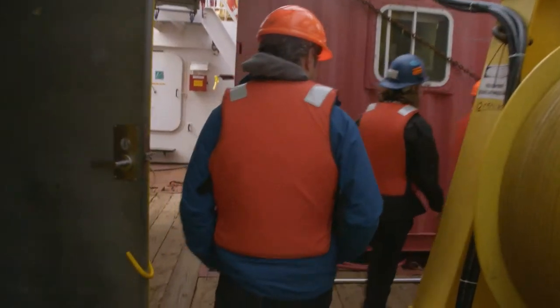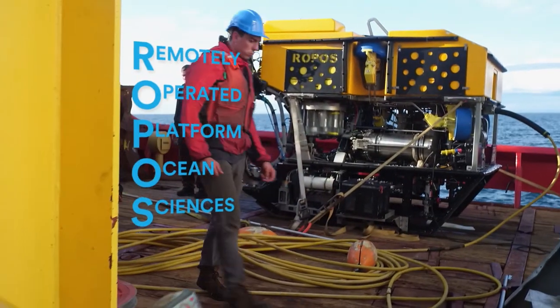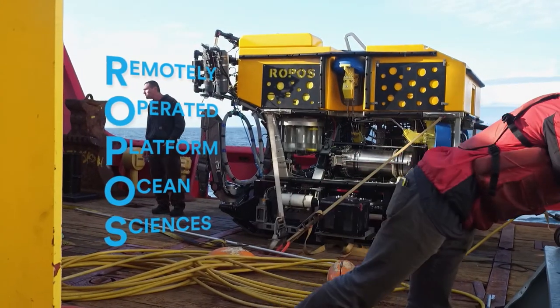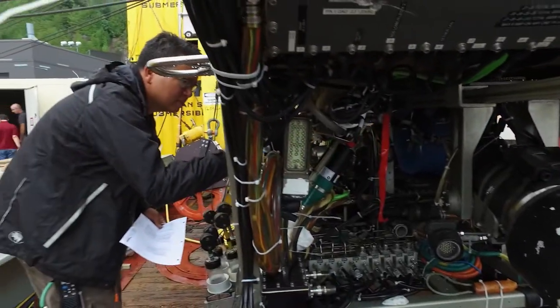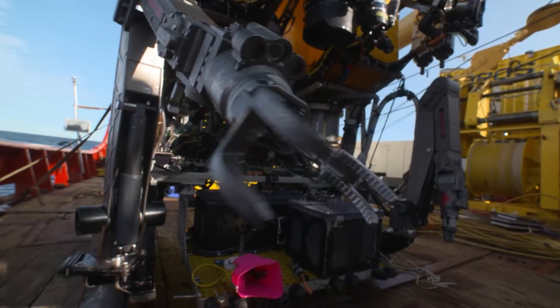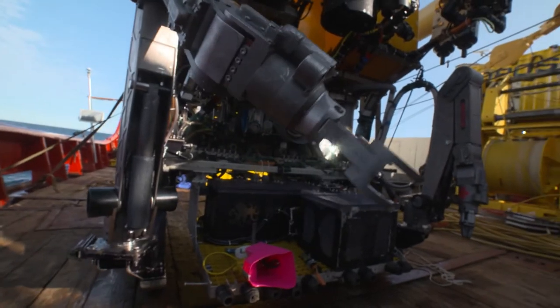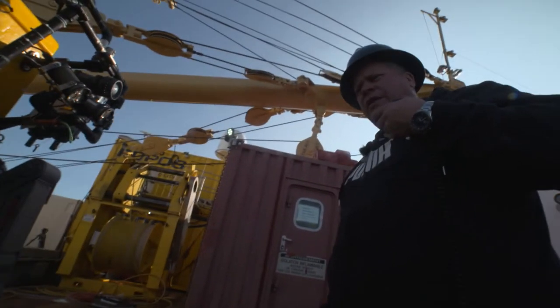Over here is the ROPOS. ROPOS stands for Remotely Operated Platform for Ocean Sciences. It's engineered specifically to be pushed to the limits of deep sea exploration. The system is rated to go 5,000 metres. We call this the business end — our lights and our cameras — and this is where we do all our work out front with our arms.